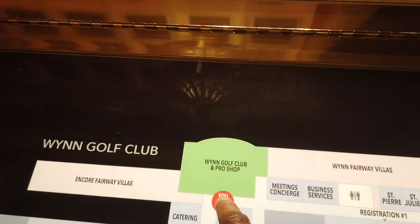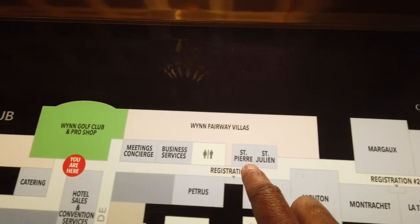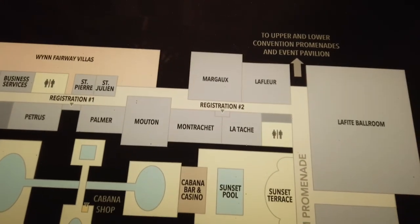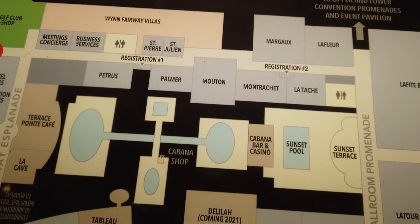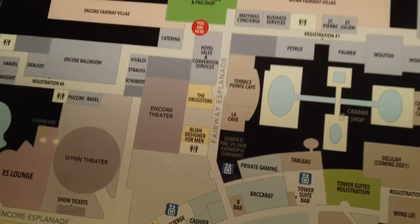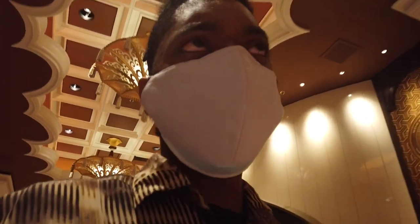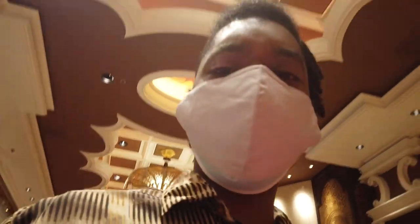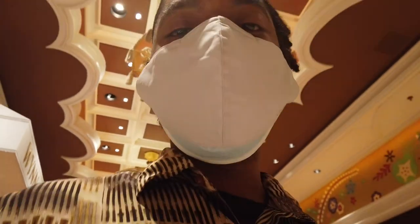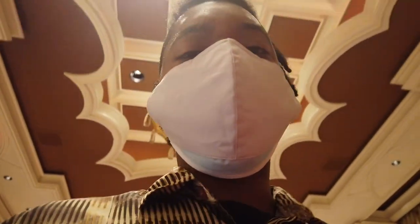We just came up the promenade at the golf club shop, so now we'll cruise down the fairway villas and cut hard left back into the casino — and that'll be the full loop. Admittedly, spinners and sharks, I'm at a bit of a loss here: there's just not a lot going on. Most of the venues are closed; it's pretty much just gambling and a couple of restaurants.